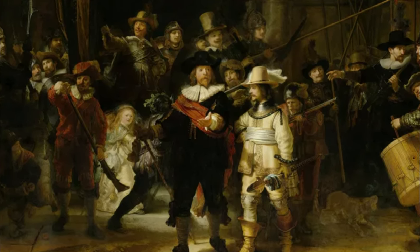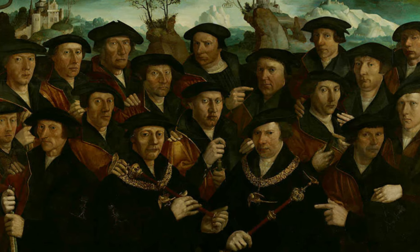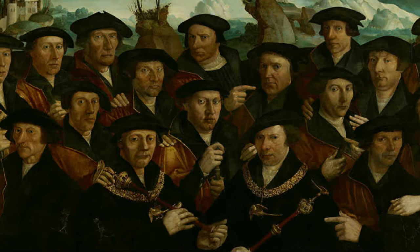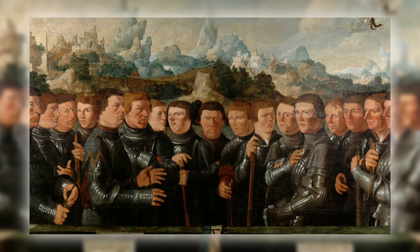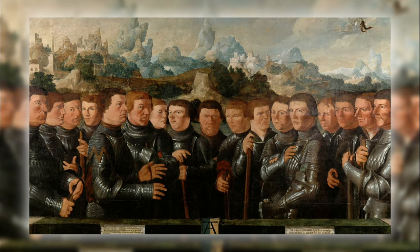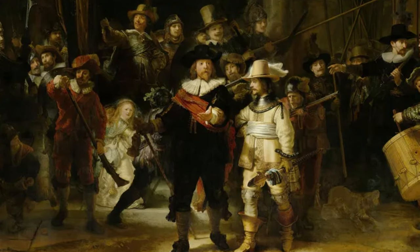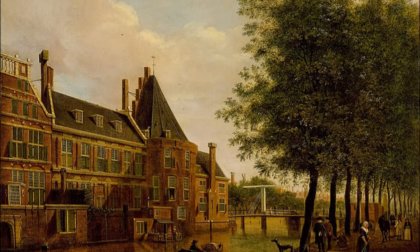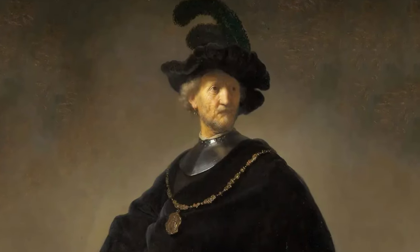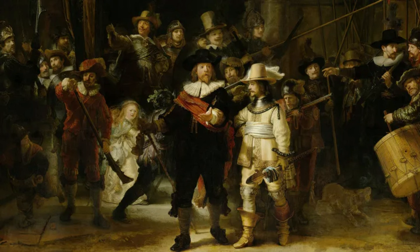But who exactly are these men? The Cloveniers were the real deal, responsible for guarding the city, policing the streets, and even putting out fires. They were key figures at big events like parades for visiting royalty. Rembrandt was at the top of his game when he got the job to paint the Cloveniers' hall. Instead of lining everyone up in rows like typical guard portraits, he brought them to life, with each person showing off their role in the militia.